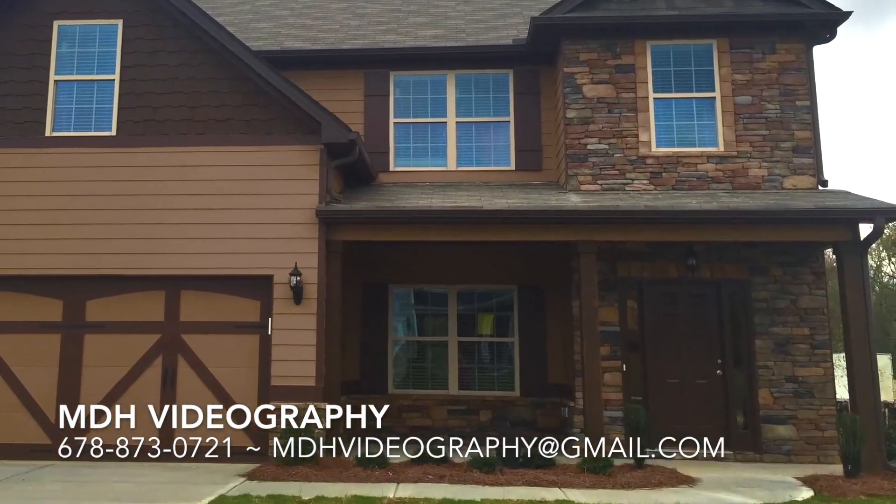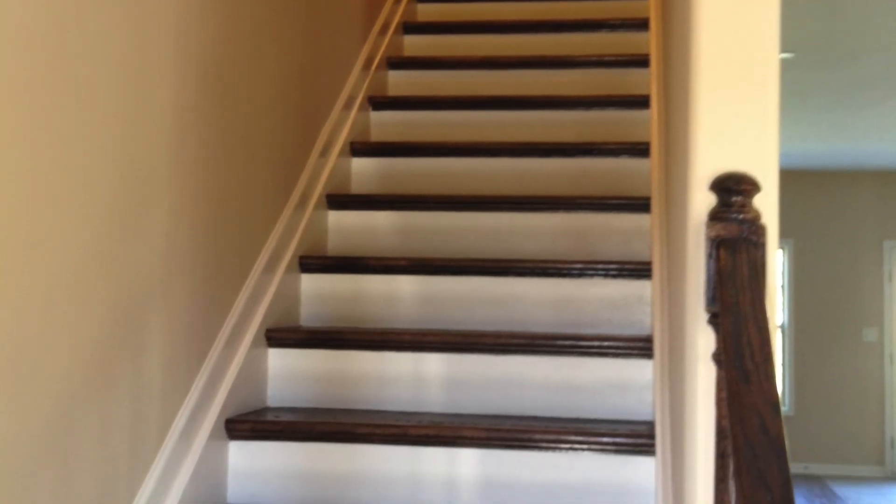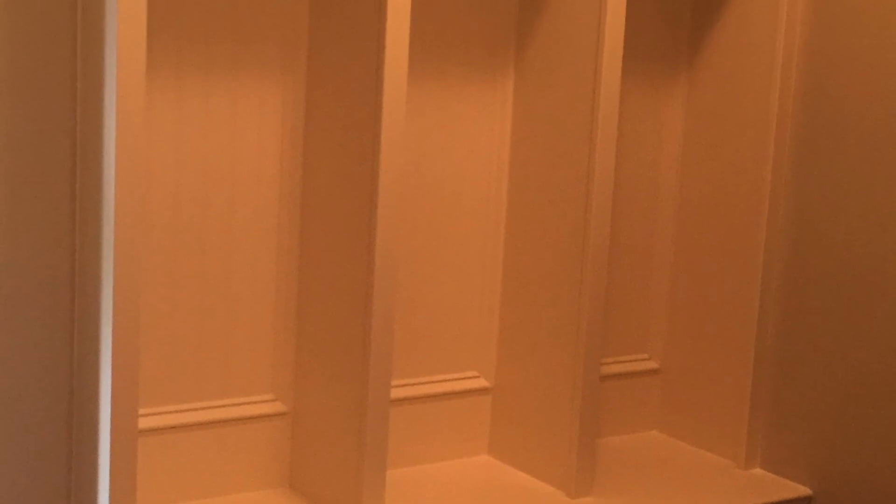Welcome home to Fox Ridge in Noonan, Georgia. Several unique floor plans are offered, and all homes come standard with hardwoods in the foyer, kitchen, breakfast room, dining room, great room, and stairs. The mudroom features a very popular built-in cubby.